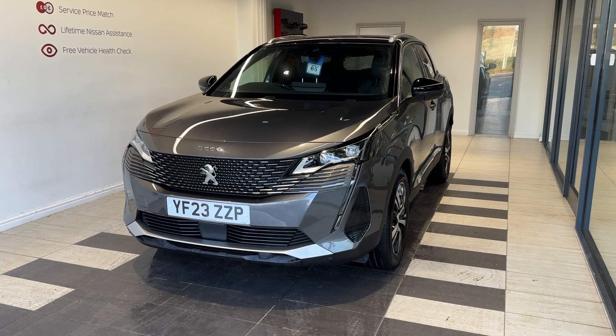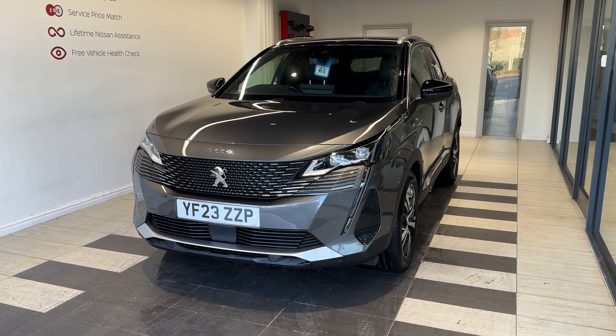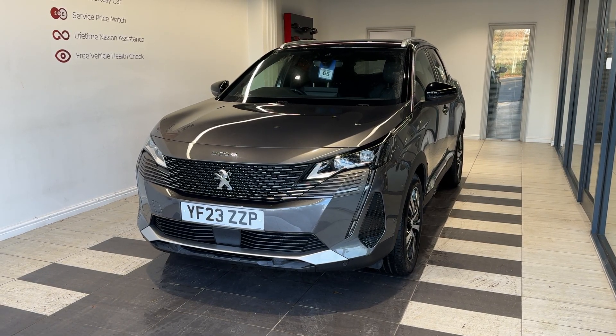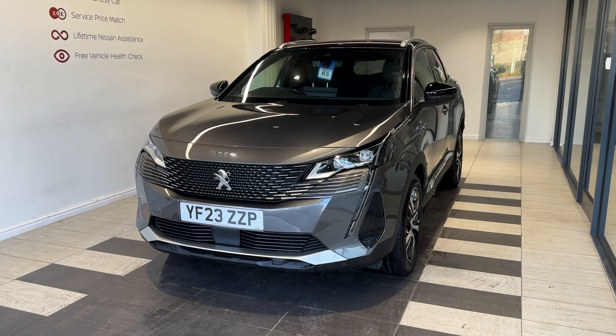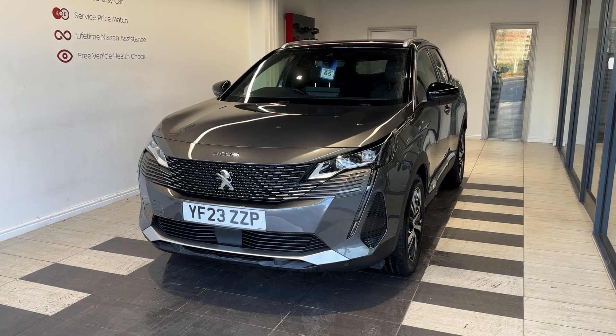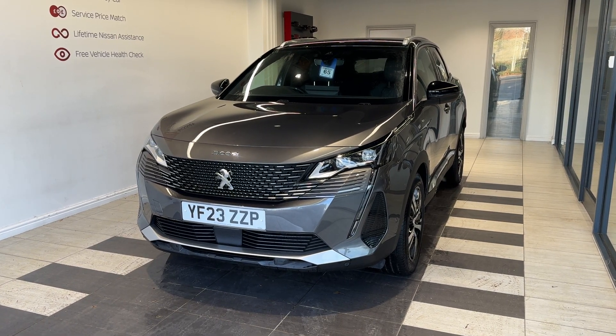This vehicle is a Nissan Intelligent Choice approved used car, which means you get a minimum of 12 months manufacturer-approved warranty, 12-month RAC breakdown cover, a multi-point inspection by Nissan-trained technicians, and a full history check. We can also offer a full range of finance packages to meet your requirements. Let's take a look around the car.